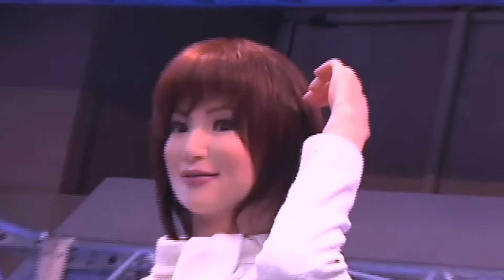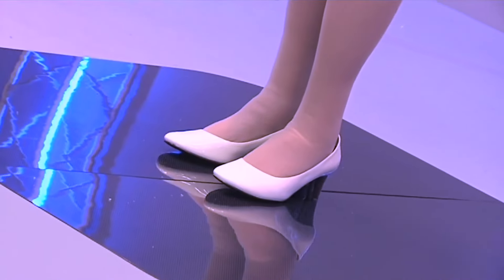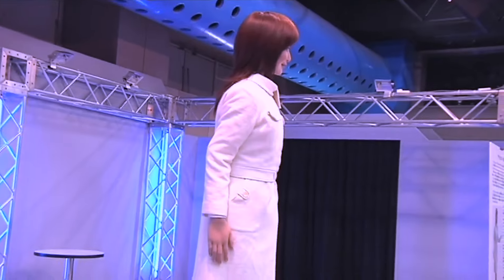Actroid, developed by scientists at Osaka University, made its first appearance in 2003 and was one of the earliest humanoid robots. This gynoid, resembling a young Japanese woman, achieved a lifelike appearance through the use of silicone skin. Actroid can blink, shift in its seat, move its eyes and head, and even replicate the motions associated with breathing. With its impressive range of movements and ability to mimic human expressions, Actroid became a smart and attractive receptionist.